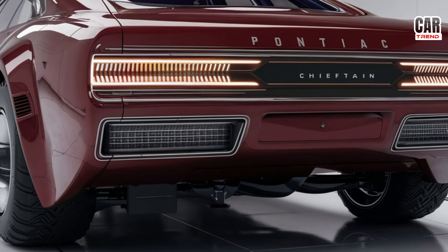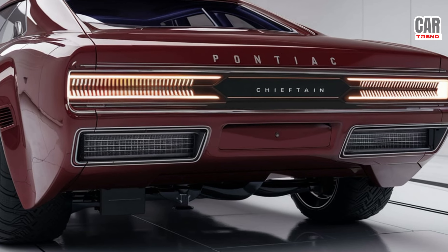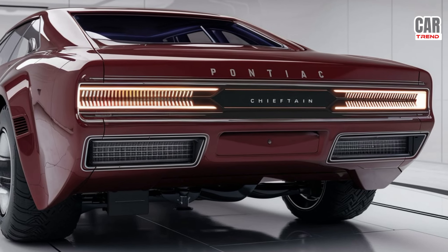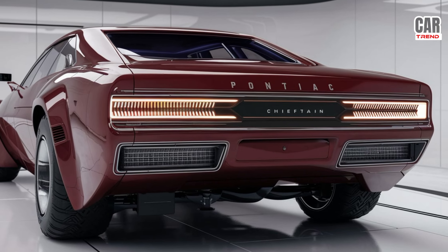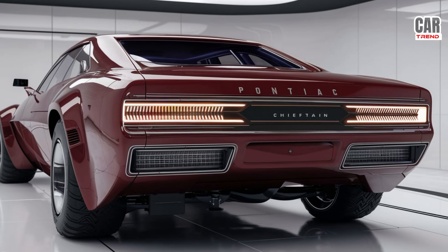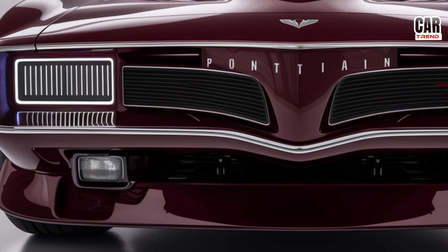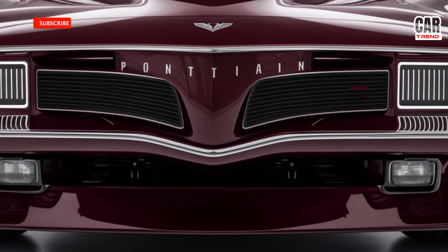Under the hood, the Chieftain packs a serious punch. We're talking about a 6.2L V8 engine pushing out 500 horsepower, giving you that raw, unfiltered power Pontiac is known for. It's paired with a state-of-the-art 10-speed automatic transmission. The Chieftain delivers smooth acceleration and impressive handling. Whether you're looking to cruise down the highway or hit the track, this car has you covered.